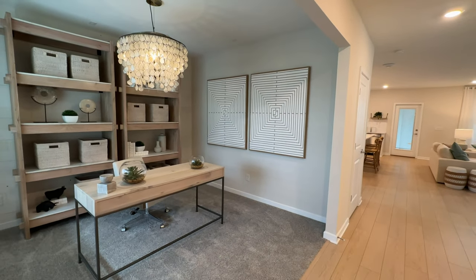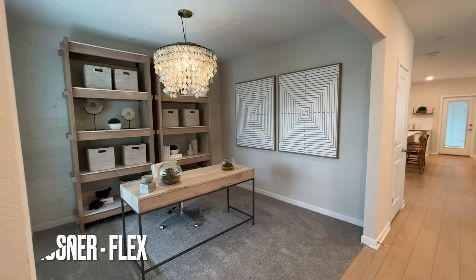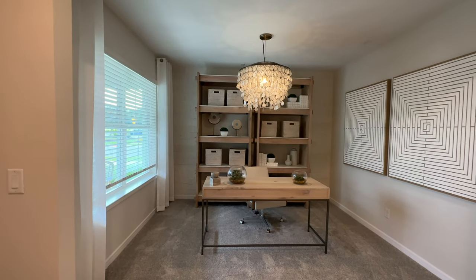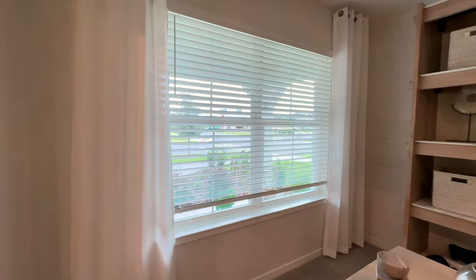As we enter the home, we see the foyer and we also have this flex area. It also lets a lot of nice light into the home from that front porch area that we just walked by.